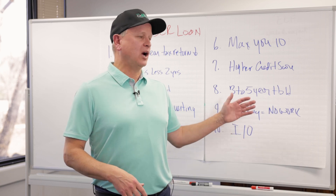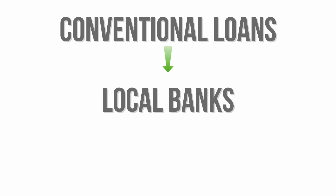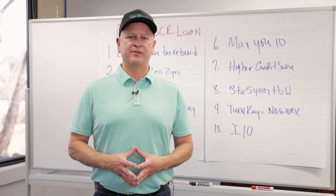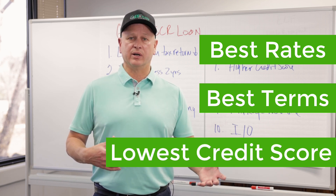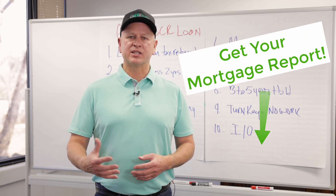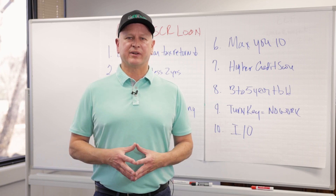When looking at this, make sure you're using DSCR in the right place for the right property. It's a very popular and good product, but when you're looking for cash flow, always look at all your options before jumping into a loan. If you're looking for the best cash flow — best rates, best terms, lowest credit score options — we have a report called the Mortgage Report. Just click below and we'd be glad to send it to you.